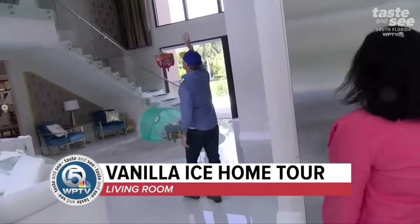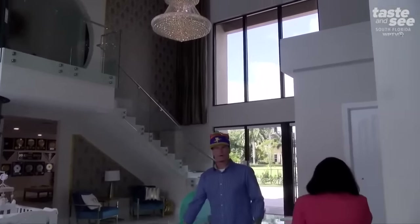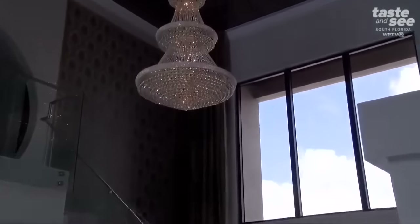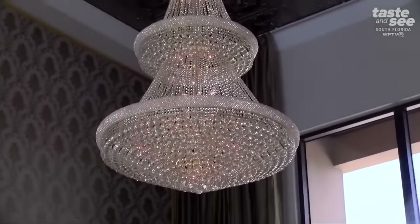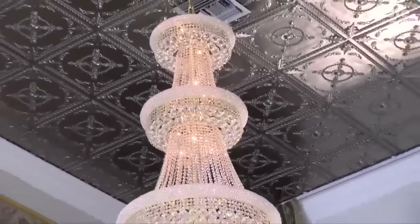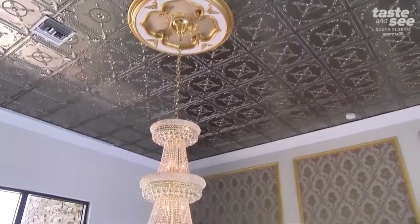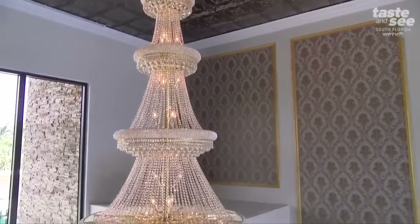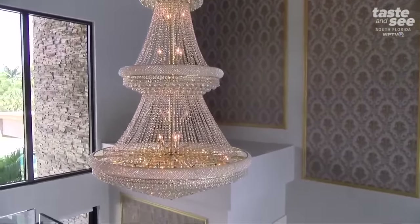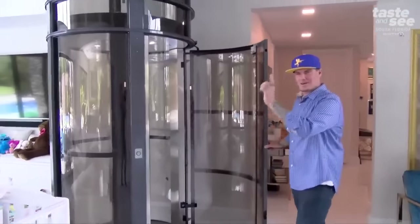Chandeliers — this comes in chrome. So I found the company and I took it apart and dipped it over at Palm Beach Plating in actual 24-karat gold. So it's the only gold one in the world, unless somebody else dipped one and did that. But it comes in chrome. You see the frame? This is an elevator — it's pneumatic. They actually make these in Miami.